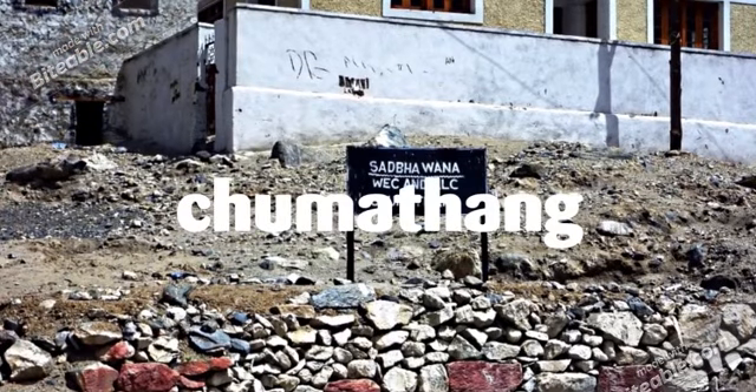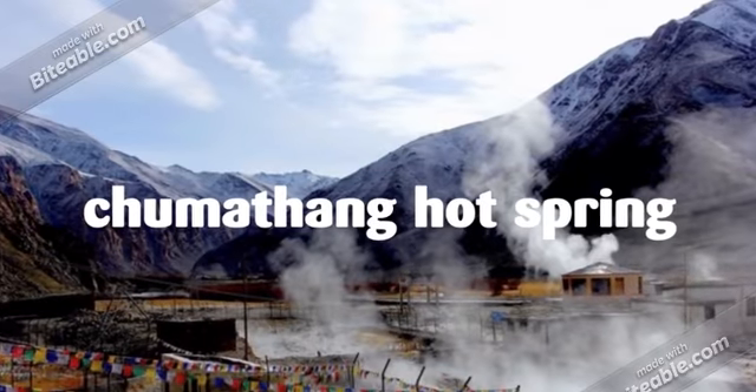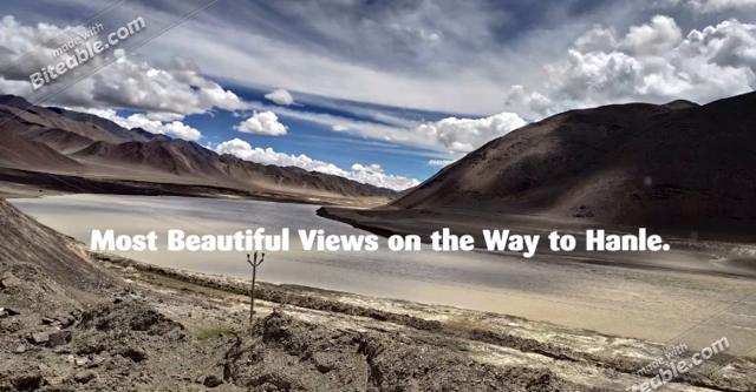The first place you will see during the journey is Chumathang. Chumathang is very well known for its hot springs — you can take a bath there and get relaxed. The journey to Hanle is very beautiful due to the mountains.